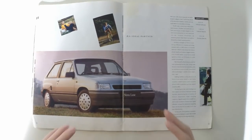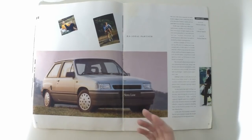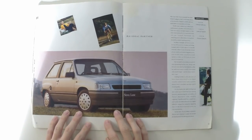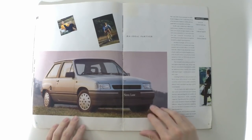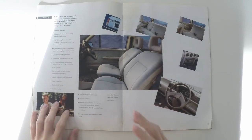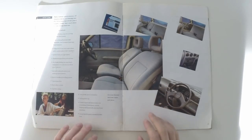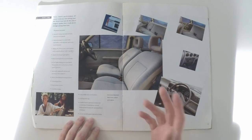The Nova Luxe is where some really nice features arrive. The styling is a little bit more conservative than the Merit but more luxurious as a result — different wheel trims and a grey rubbing strip in place of the red. Inside, you get velour, a cassette player, a glovebox and bootlight, and a 60-40 split rear seat. The real niceties come with the comfort pack, which includes tinted glass, central locking, and electric windows.